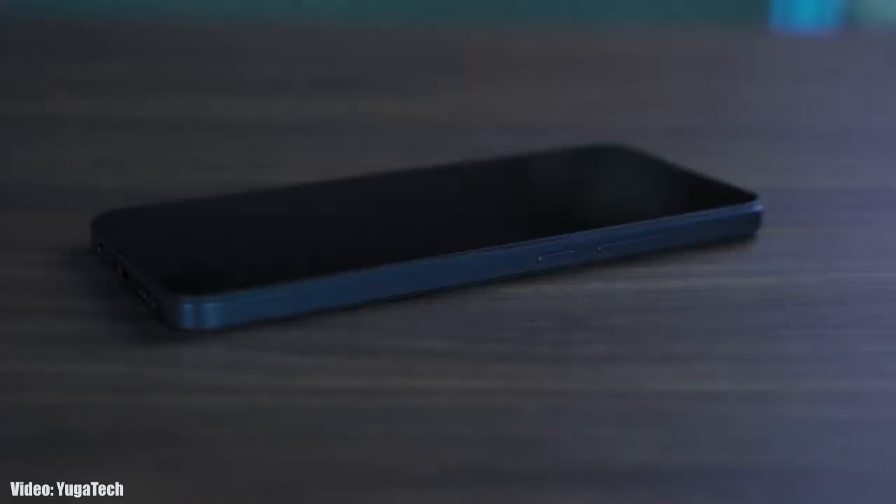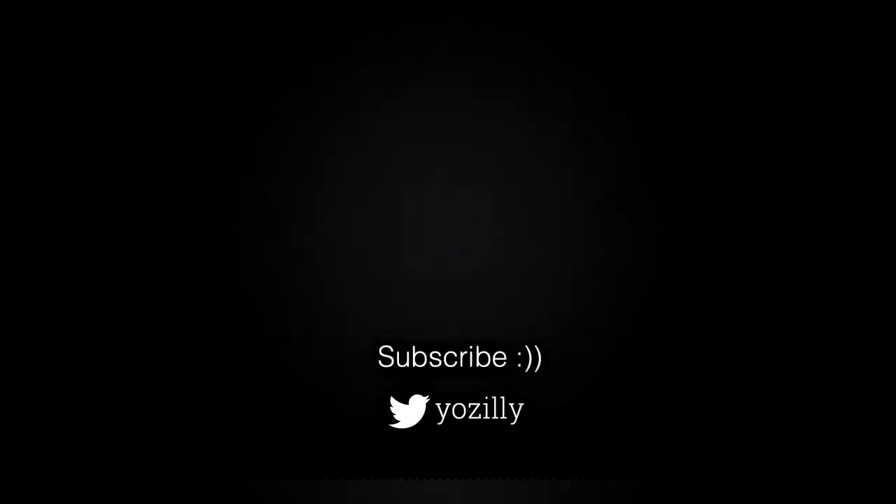Make sure you are subscribed to this channel. Give this video a thumbs up and I'll see you guys in the next one.